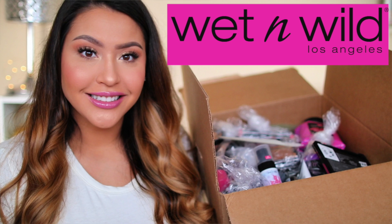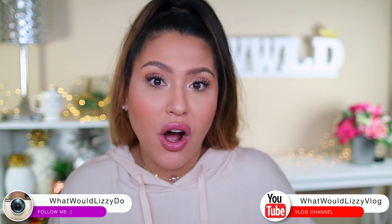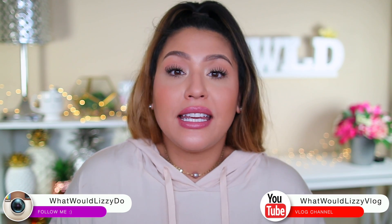Welcome back to my channel! Today is a beauty haul. In my other video I did a wet and wild haul — it was my first order from them and I swatched everything. I asked you guys if you even like hauls because I haven't done one in a while, and you said yes. So today I have my haul from Sephora and also Ulta.